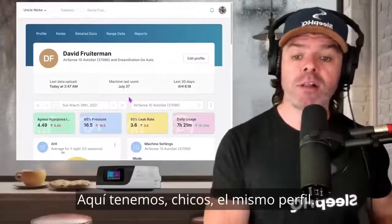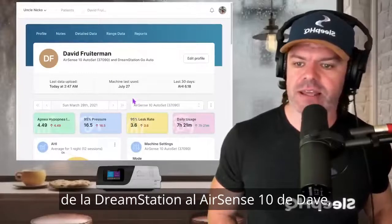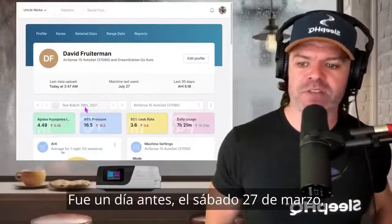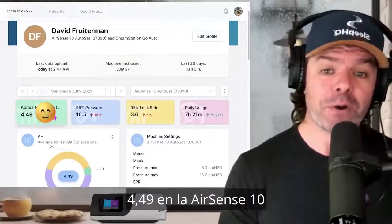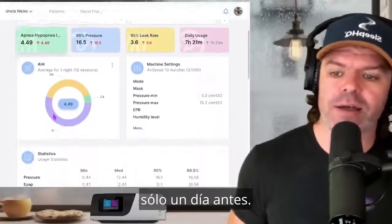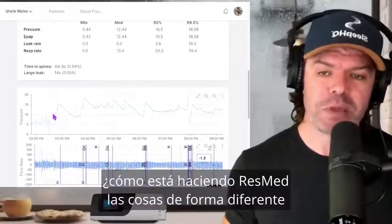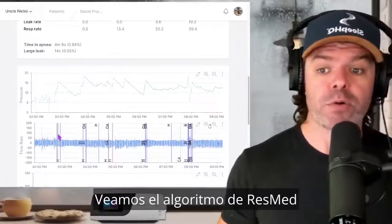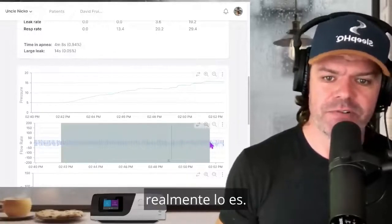Here we are, guys — same profile. All I've done is switched from the DreamStation to Dave's AirSense 10. We're looking at Sunday, March 28th on the AirSense 10; the DreamStation was one day prior — Saturday, March 27th. And look at the dramatic improvement in AHI: 4.49 on the AirSense 10 versus 39.1 on the DreamStation Go, only one day prior. Let's scroll down and check out Dave's breathing — and more importantly, how ResMed is doing things differently to achieve these fantastic results. It's just fascinating to see.